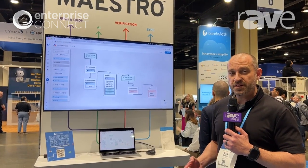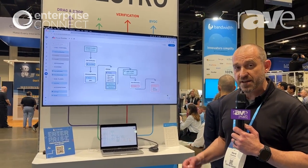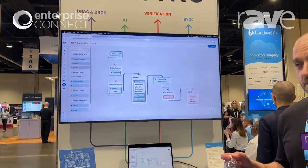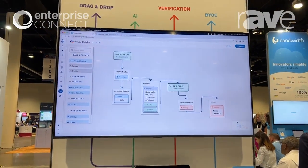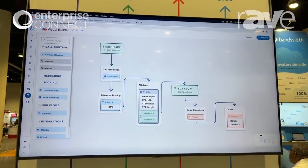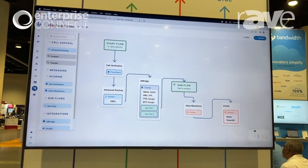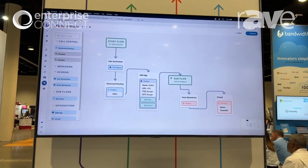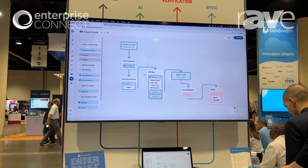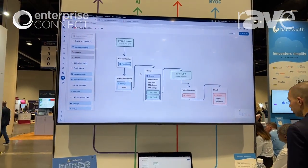The Maestro product offers us a suite of tools as a platform to seamlessly integrate within your contact center or unified communication center platforms. Agnostic of individual platforms, we are integrating with multiple best-of-breed integration partners, and what you can see here is a very simple call flow that we've created with our visual builder as part of Maestro.